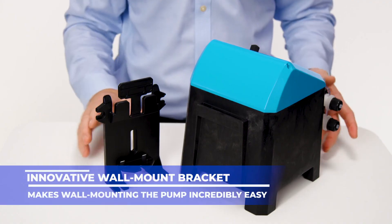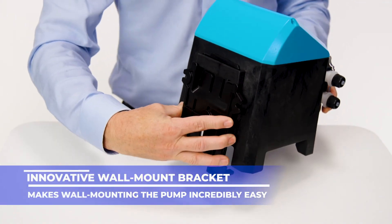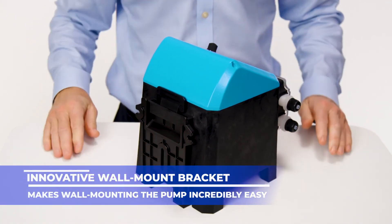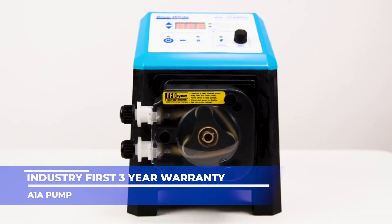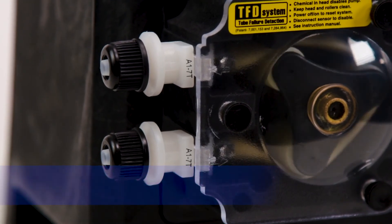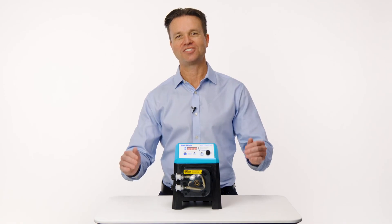The A1A also ships with a wall and shelf mount bracket which snaps the pump into place and secures it without using any tools. The pump is also backed by an industry-first three-year warranty. So if you're in the market for a new chemical feed pump with the latest technology, look no further — the A1A has you covered.